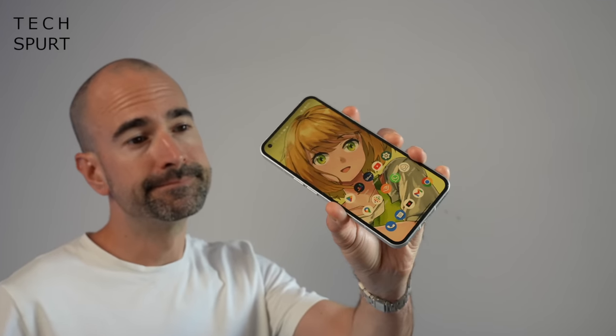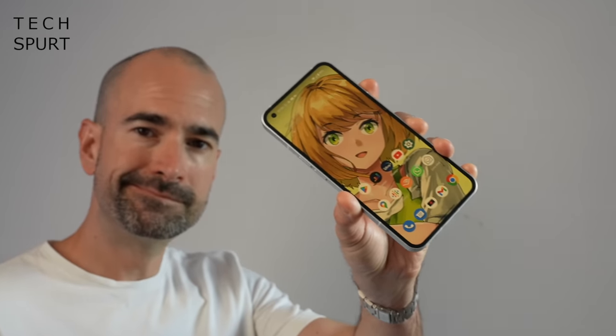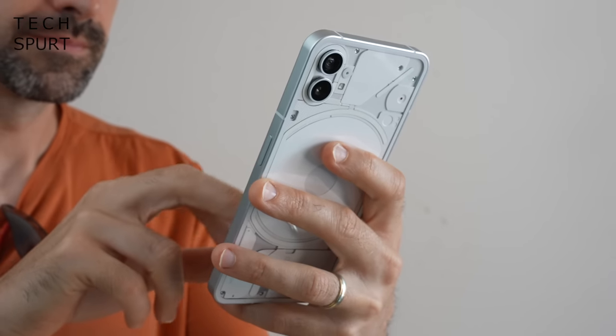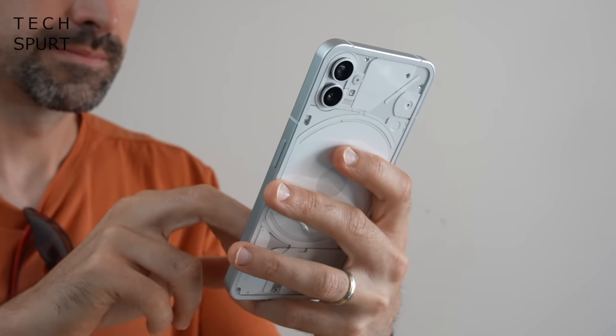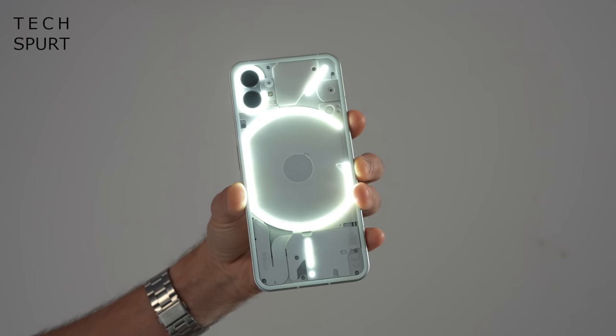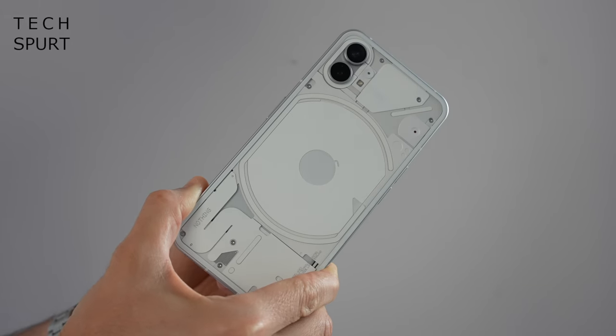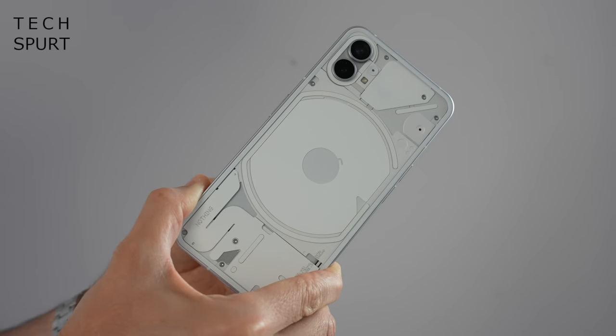Certainly one of the more distinctive smartphones at this price range is the Nothing Phone 1, starting from £399 and offering decent specs to rival the Google Pixel 6a. Forget the flashy lights on the back — chances are after playing with them for your first day or two you'll basically forget they even exist. Get past all that and you'll find a very capable mid-range mobile underneath.